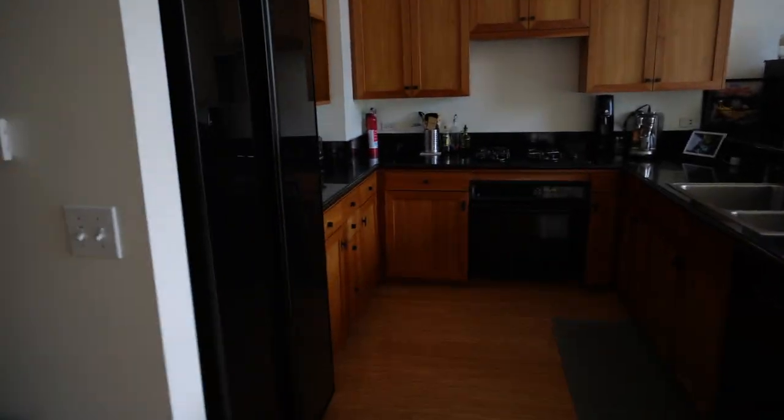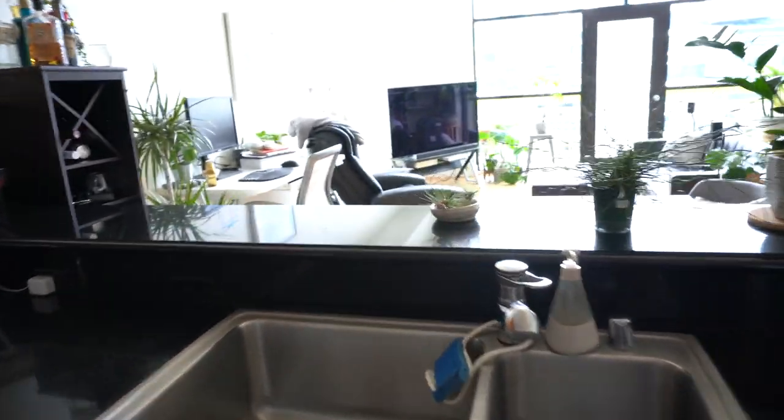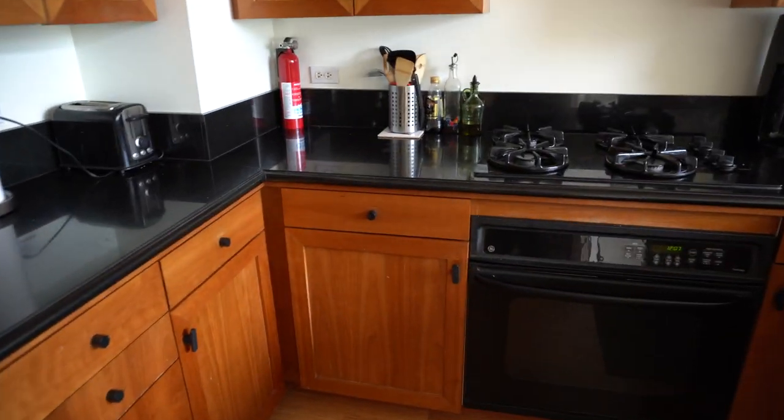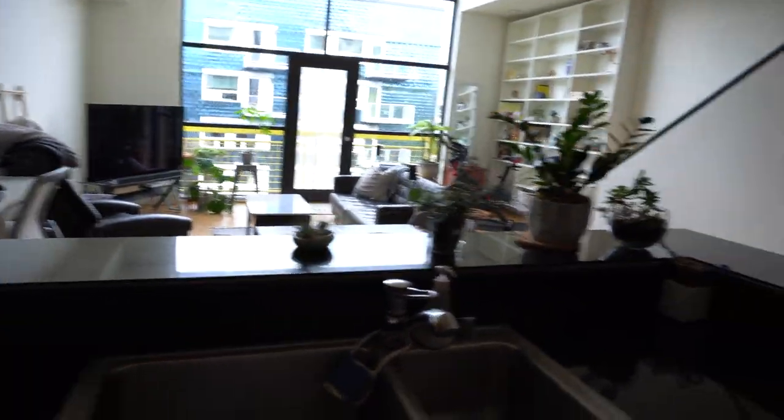Panning over to the kitchen — the current tenants are living in the property. All their belongings will be removed when the tenants move out and the home will be professionally cleaned. There are beautiful black appliances including a refrigerator, freezer, and gas stovetop, with an open-style floor plan overlooking the living area.